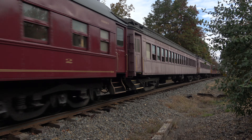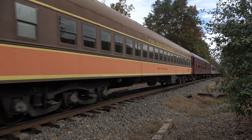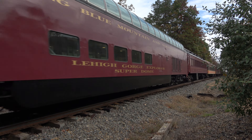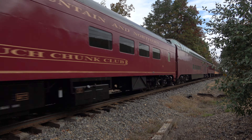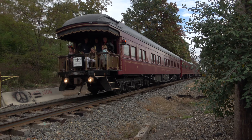The Reading and Northern had put 17 cars on the train today, with some of the nicest towards the bottom end: the Glen Onoko Falls, Lehigh Gorge Explorer Superdome, Moch Chunk Club Car, and the beautiful Black Diamond, RBMN Car No. 1.